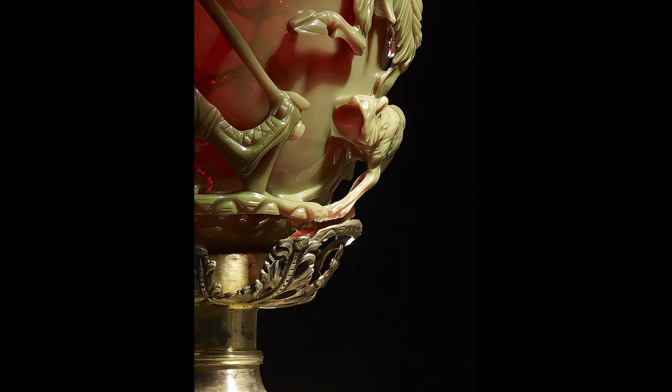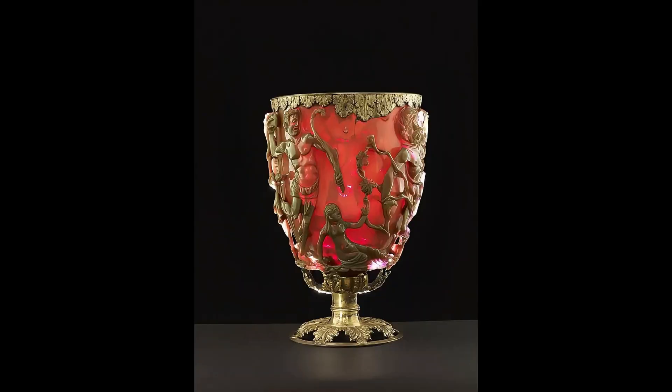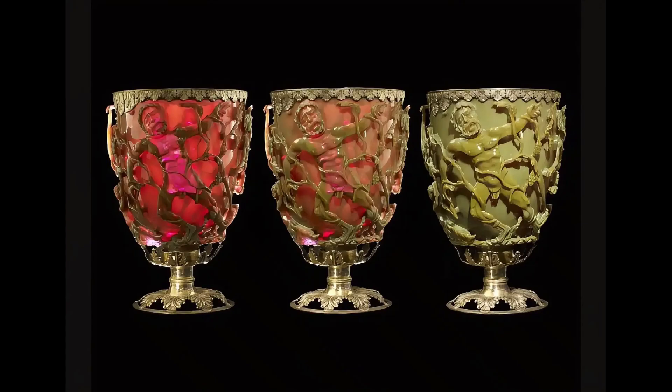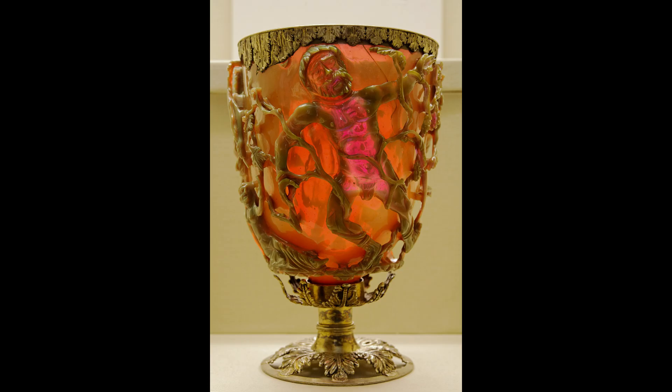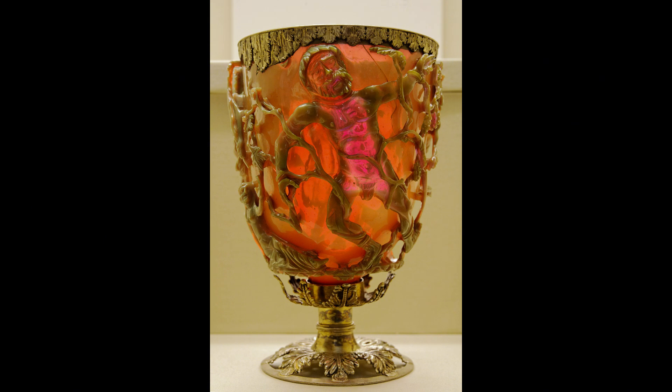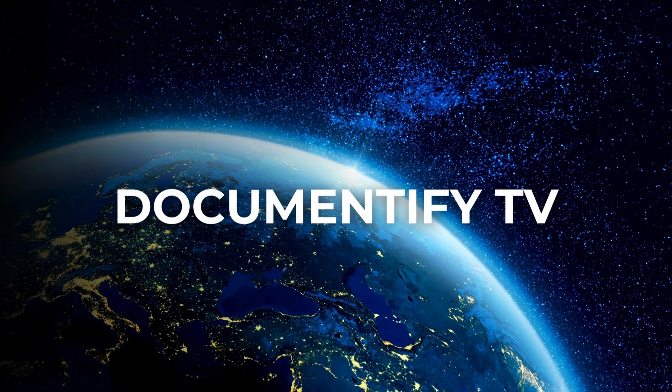The Lycurgus Cup isn't just a pretty object — it's a window into the minds of incredibly skilled people. It shows that artistry and technical skill often go together. These were artists who clearly took great pride in their work, pushing the limits of what was possible, using techniques that we are only beginning to fully understand. The Lycurgus Cup remains a powerful symbol of Roman creativity and artistic brilliance — a beautiful creation made of glass that continues to amaze and inspire.